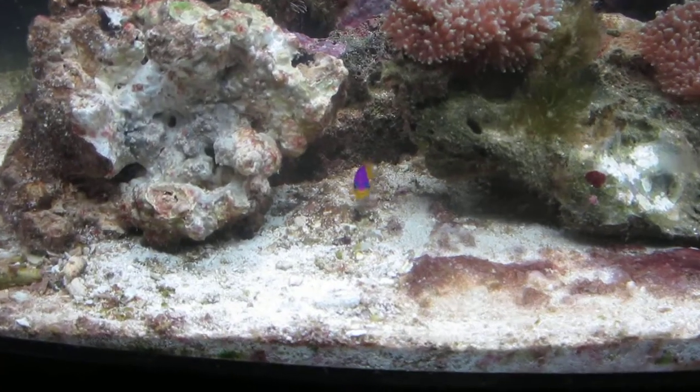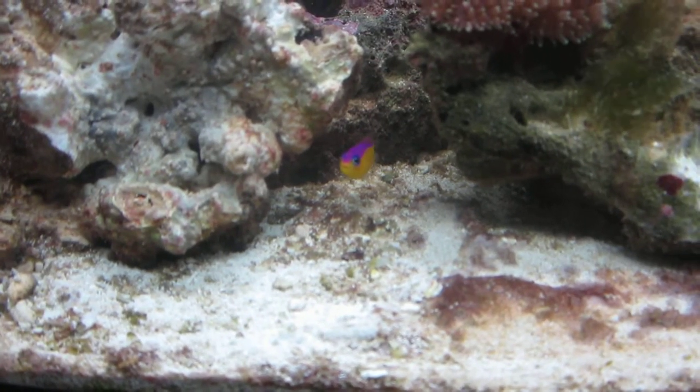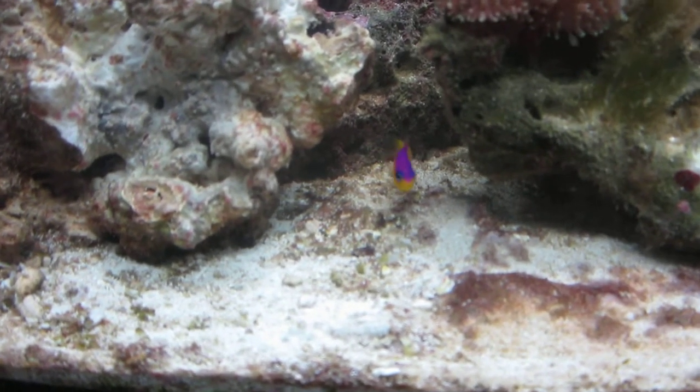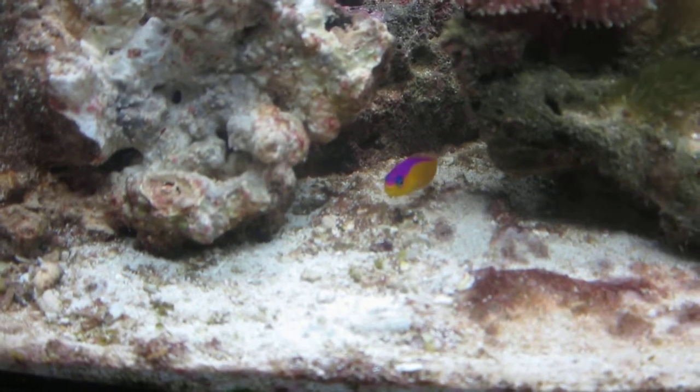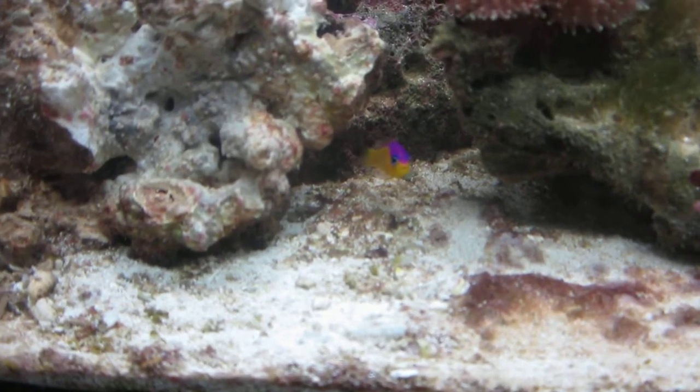There's a new addition — it's a Dottyback. He's a cute little guy. He was with another tomato clown, a different species than the Percula Clown I had. Since he was with another clown, I thought I'd take a chance. These little guys tend to be pretty aggressive.